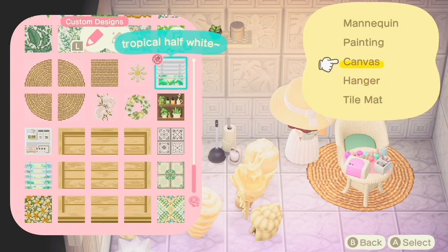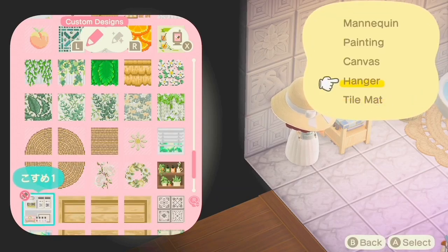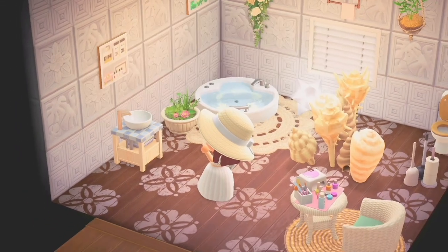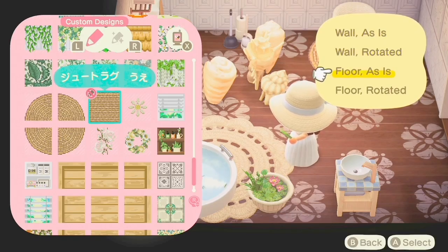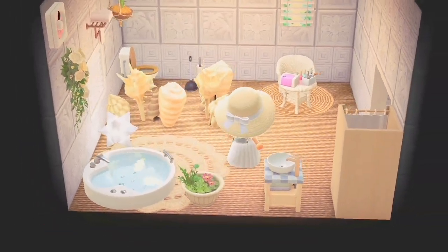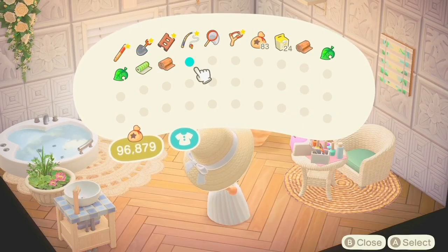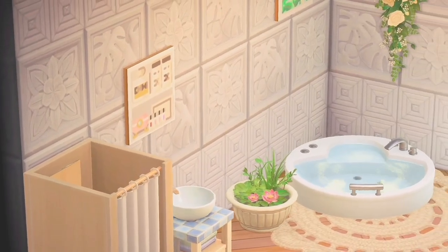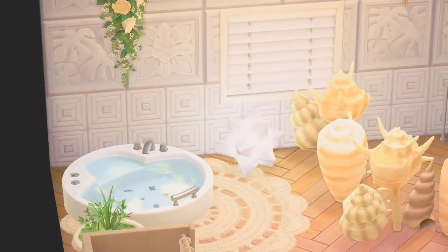I added some custom windows and a changing room, then changed the flooring a couple of times before settling on the light herringbone flooring. This is how it turned out — not super extravagant but it looks clean and nice. And hey, there's a toilet.